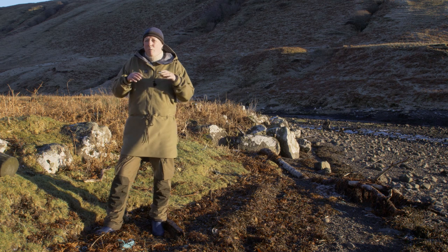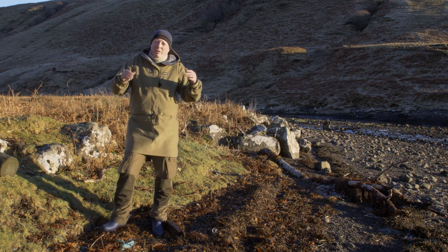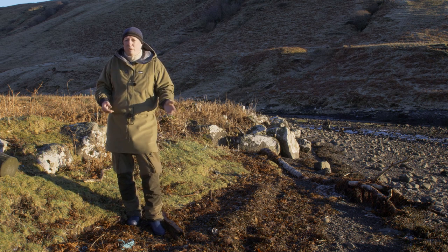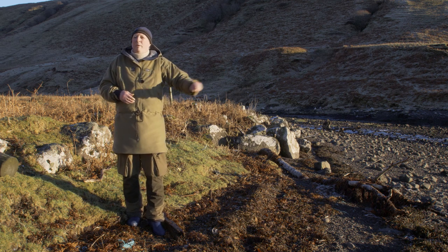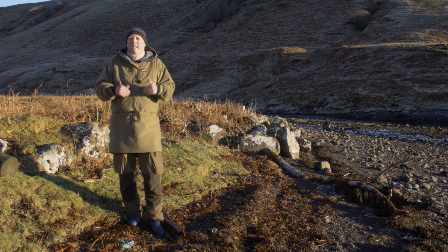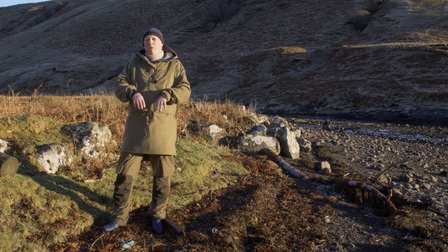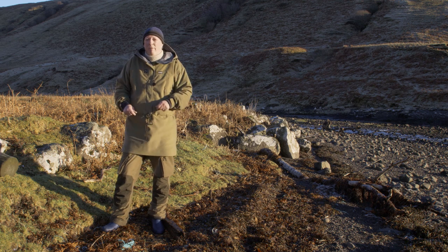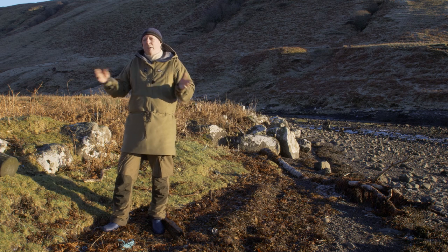Another consideration that is relevant here is the maximum tide height. If the hide was just here for a day or two, I could possibly get away with placing it lower down the shore. But because it will be here for several weeks, I need to place it just above the highest strand line, which is here at my feet, or the hide will be flooded around the time of the spring tides.